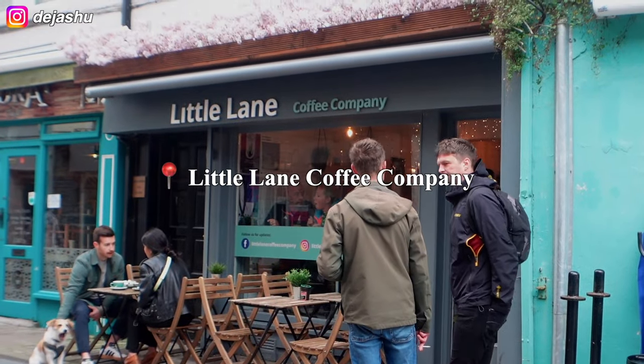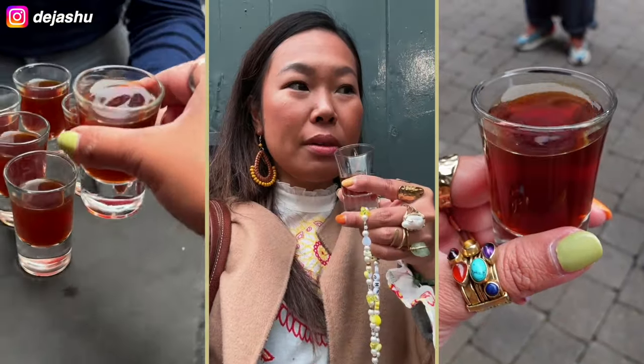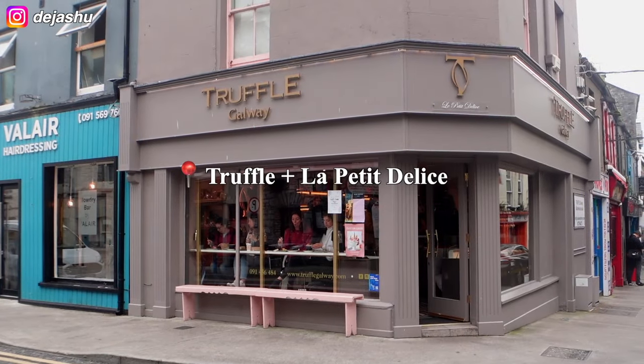Starting with the coffee to get things going from Little Lane Coffee Company. This is the baked apple with honeysuckle flavour. The team specialise in Irish specialty coffee roasters only and it's well worth a visit.